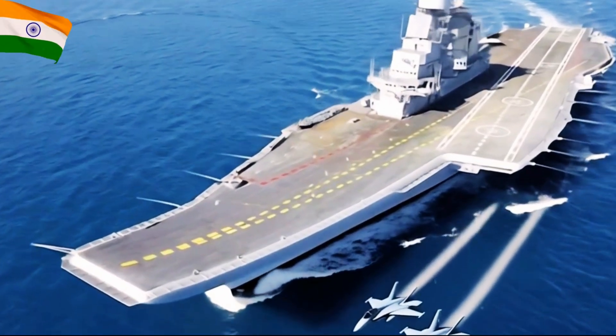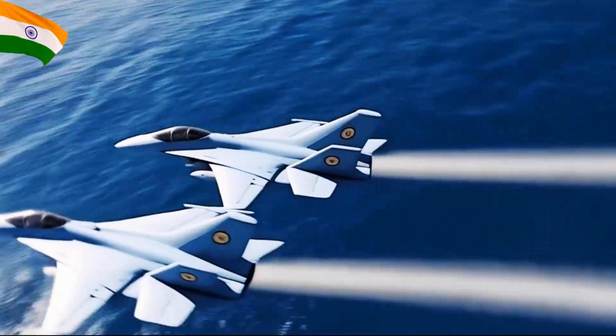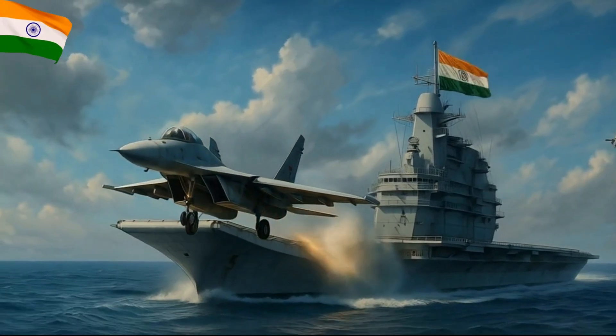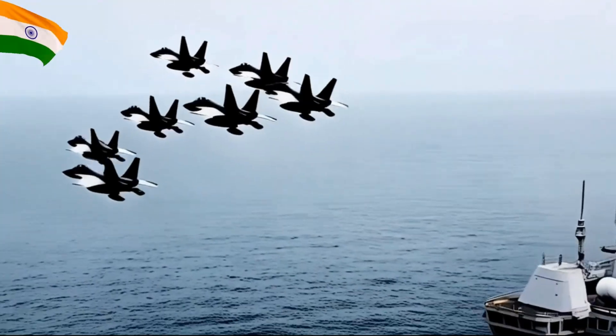The ship measures 262 metres in length and 62 metres in beam, capable of reaching speeds up to 28 knots with an operational range exceeding 7,500 nautical miles.